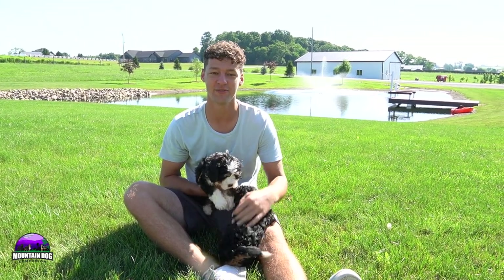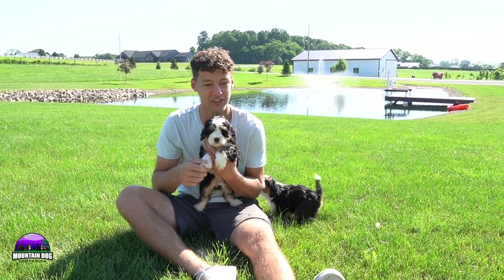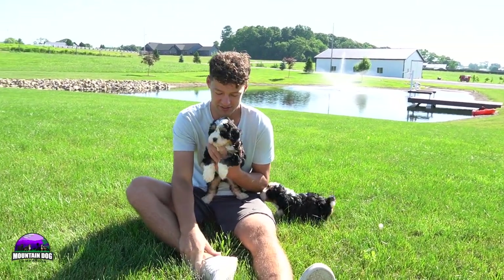They were born on the 9th of May and they're doing super well. There's four puppies, all girls, and they're doing super great — super healthy.